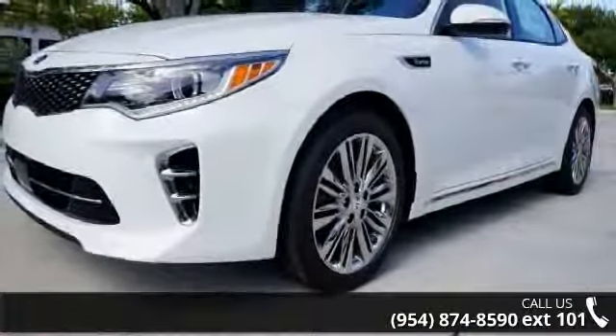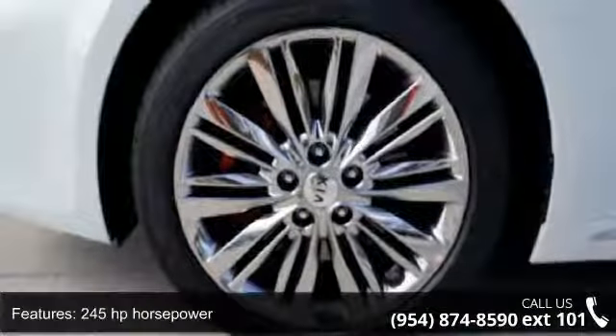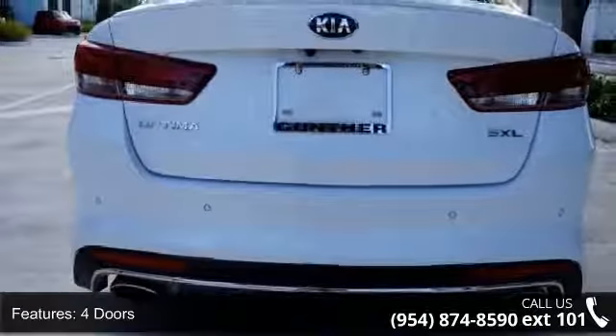Enjoy these notable features: 245 horsepower, 4 doors, 4 wheel ABS brakes, 8 way power adjustable driver's seat, and adaptive cruise control.